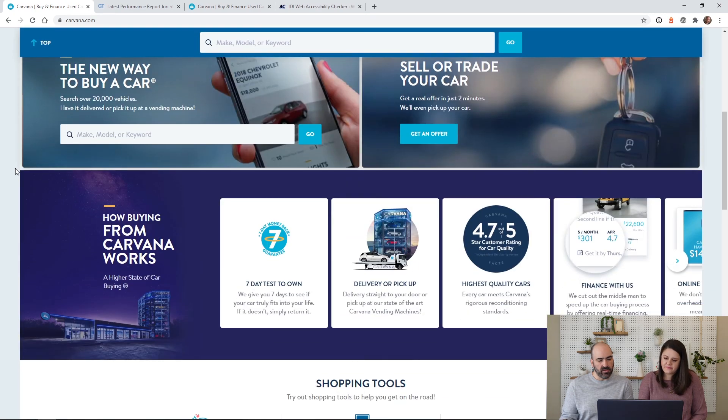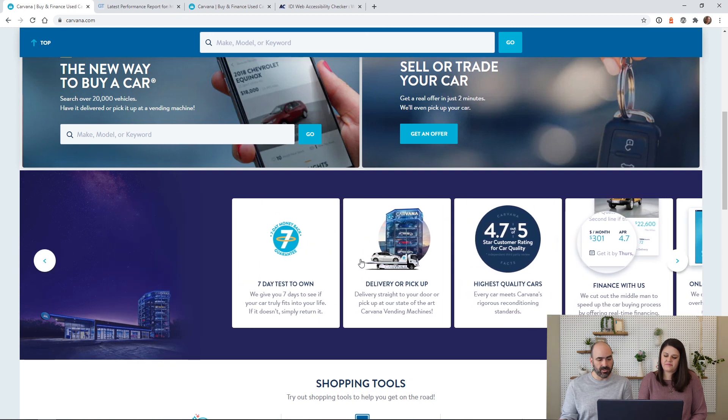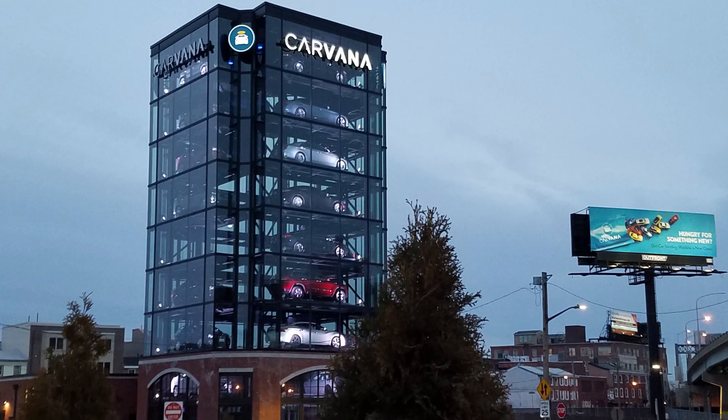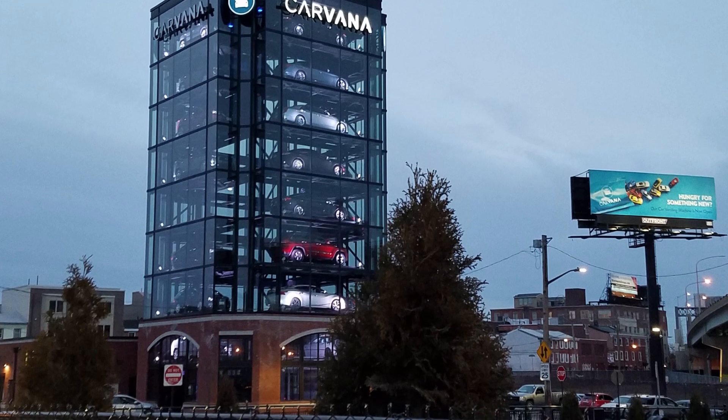Overall, if you don't know how Carvana works, they have good documentation on how it all works. One cool thing is that in some cities they have a vending machine. There's one in the Philly area — when you buy the car they ship it there, and if you don't want it delivered to your house you can go to this big vending machine. They give you a token, you put it in, and the car comes down just like a regular vending machine. It's really neat — so if we do get one we might either do that or just get it shipped to the house.